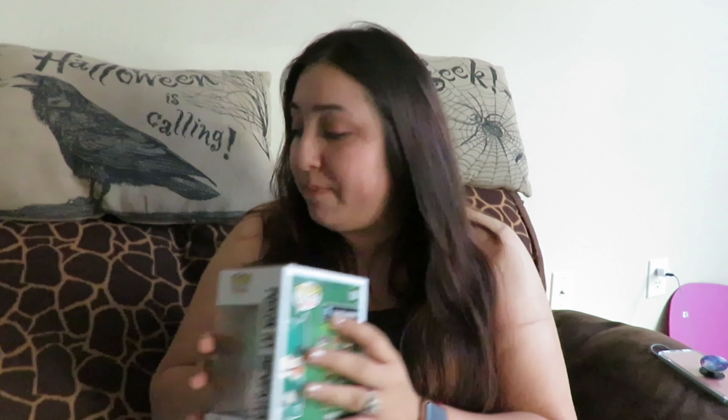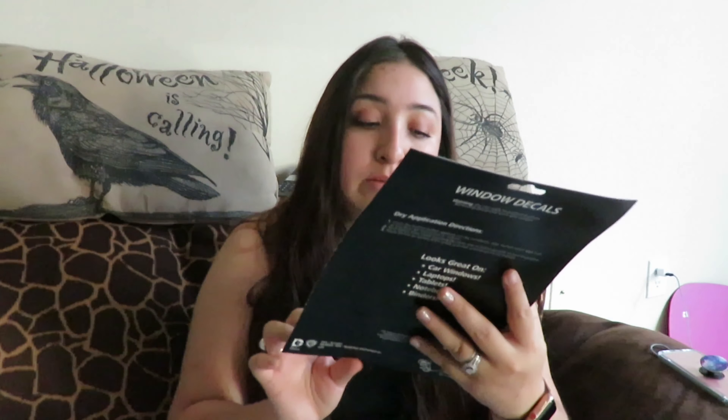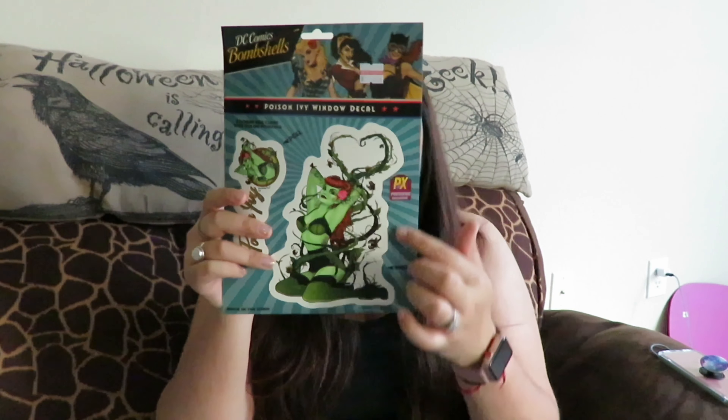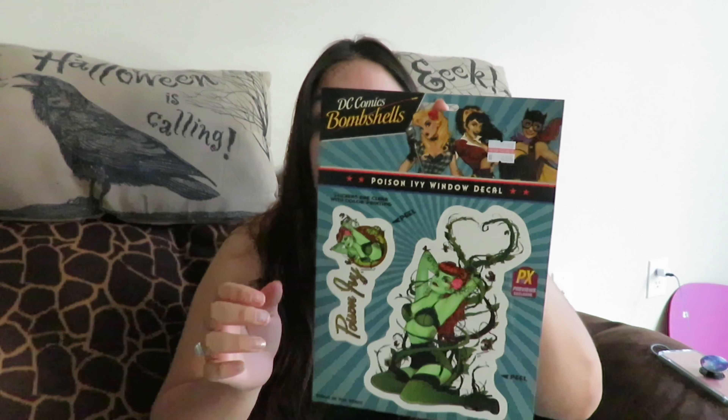The next thing I got was Bomb Chel stickers of Poison Ivy, of course. I'm thinking I might put them on my car — I might, might not, I don't know. It's a PX exclusive collector's item and I paid $4.95 for it. I'll probably pin it on the wall for now, but if I can find another one I'll put it on my car; if not, I'll just leave it.